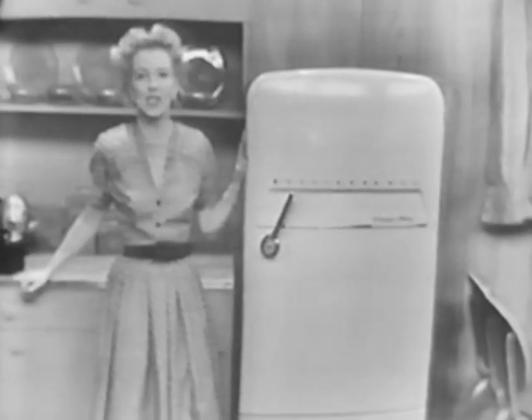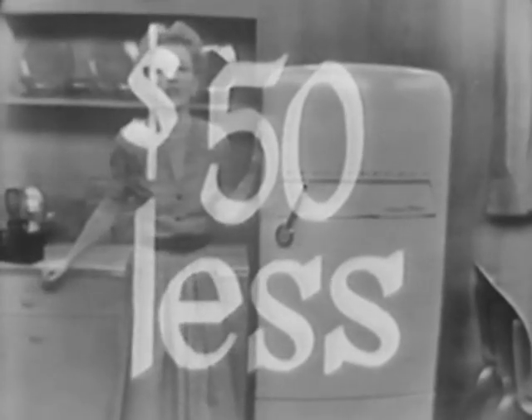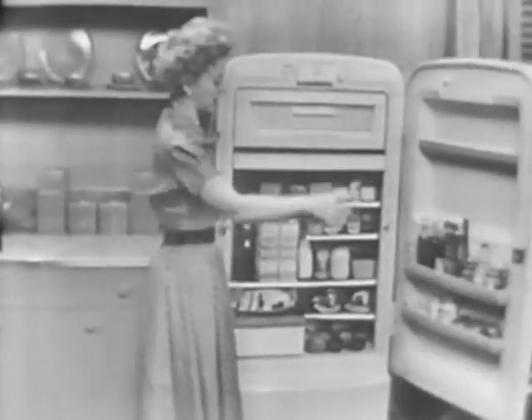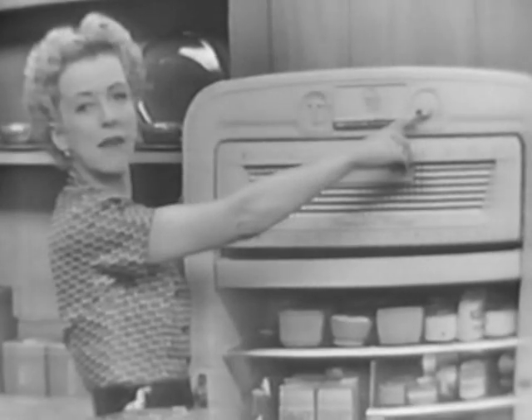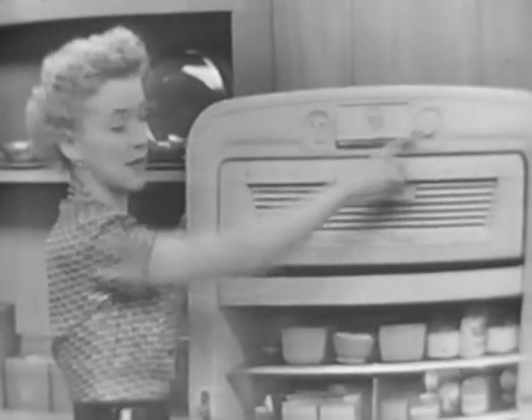It never needs defrosting and it's $50 less than any of the so-called automatic refrigerators on the market today. And remember that Frost Free means no defrosting anywhere — not here in the food storage section or up here in the freezer. Look for this famous magic button. It's the sign of the exclusive Frost Free system. And remember, you never touch that button.